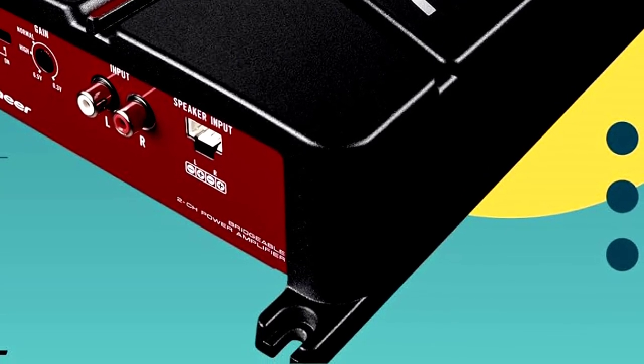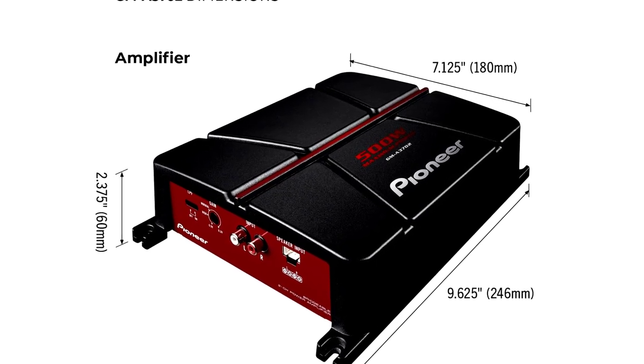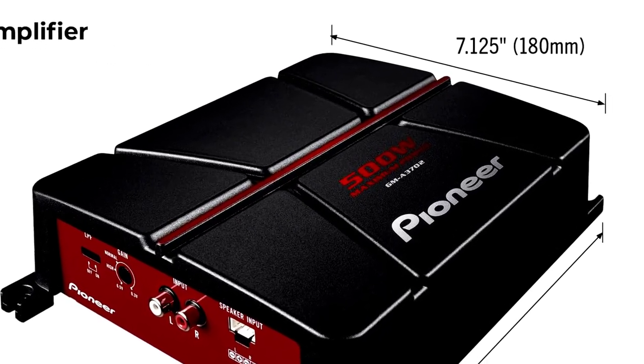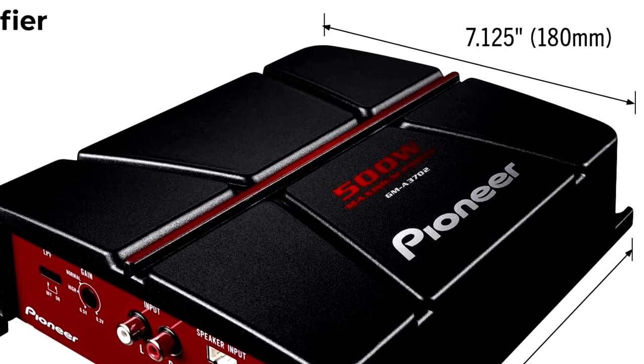Even better, the GMA3702 is easy to install, so you won't need an engineering degree to set it up. Whether you're blasting rock, pop, or smooth jazz, your car's going to sound like it got a major audio upgrade. Big sound, compact style — Pioneer knows how to do it.